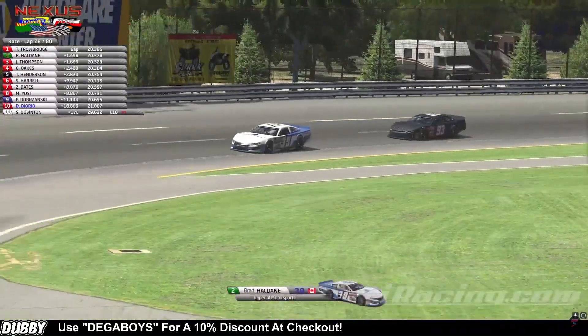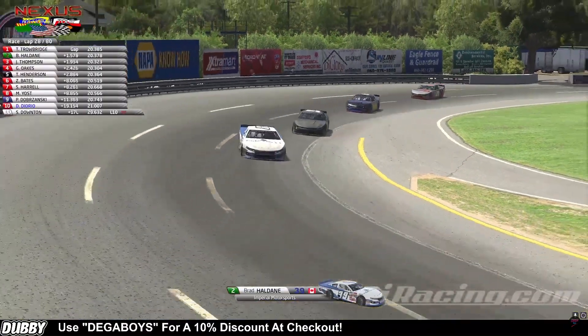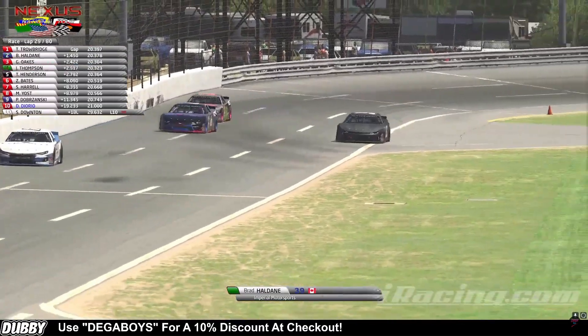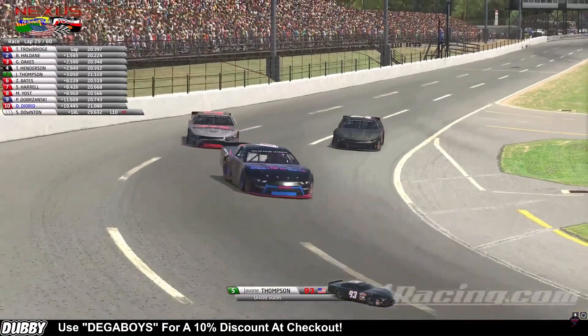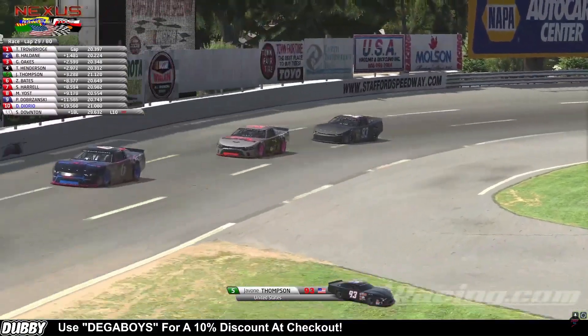This battle's heating right back up here. Javon Thompson pulling faster lap times than Brad Haldane — this is going to get good here real quick. The fastest car on track currently is George Oaks in that sixth car. Javon Thompson gets sideways off of turn four, he saves it though. George Oaks goes by him. Tim Henderson is going to go by him. That puts Javon Thompson all the way back down to P5 — that is not what he needed.